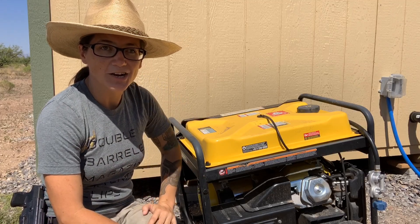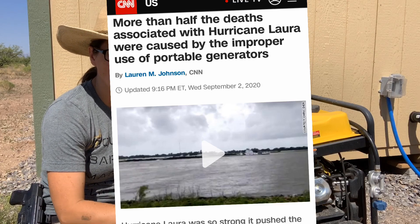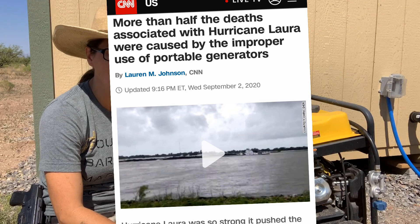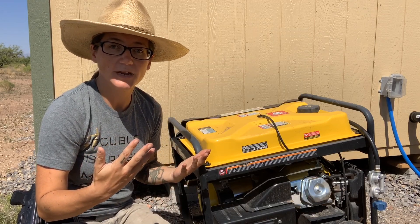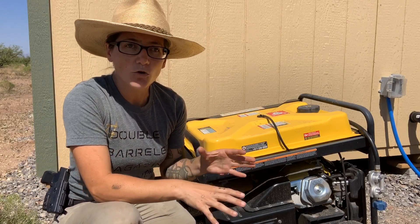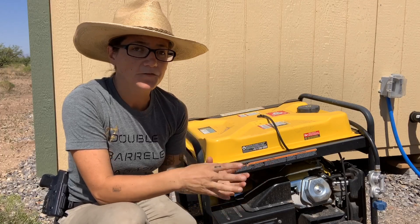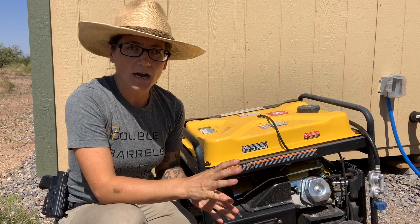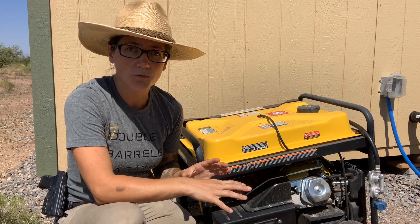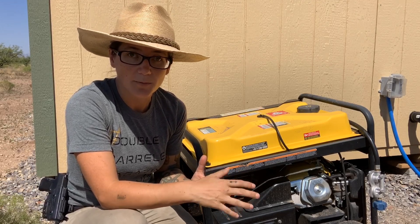Hey everyone, Morgan here. Tragically, more than half the deaths that happened during Hurricane Laura were due to carbon monoxide poisoning. Unfortunately, people get generators and they don't quite understand how to use them. I'm here to educate you on proper use of generators, carbon monoxide, and the dangers of carbon monoxide poisoning.